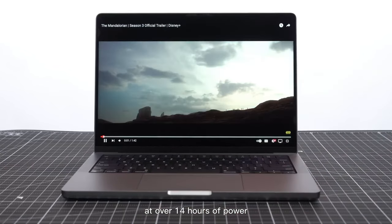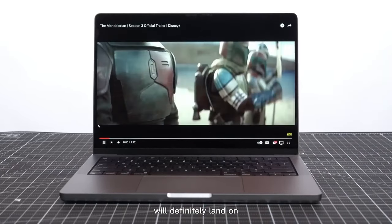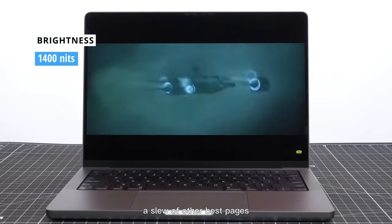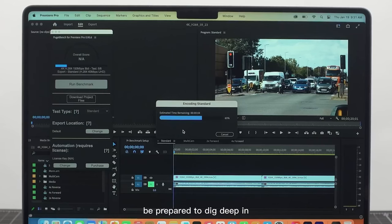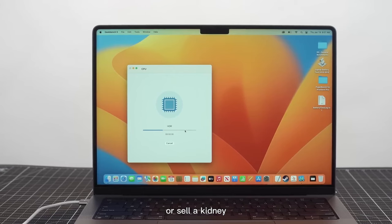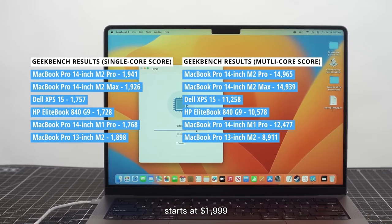At over 14 hours of battery life, the MacBook Pro 14 will definitely land on our longest-lasting laptops list. I was just hoping to squeeze out another hour. It also would have been nice to have a wider color selection, but that's a small quibble. You want a shiny new MacBook Pro? Be prepared to dig deep in your wallet, as the base model starts at $1,999.